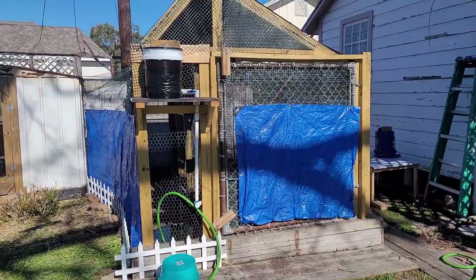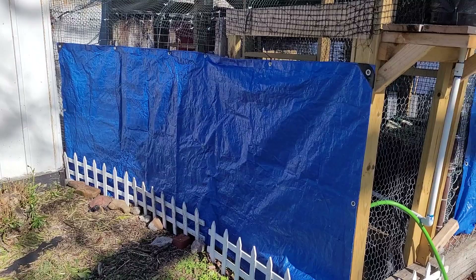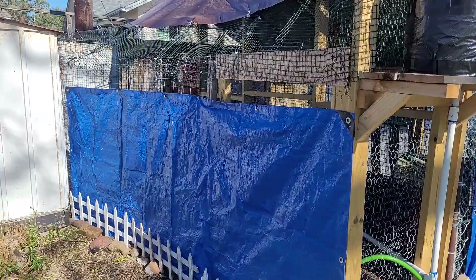This is the quail coop. I decided that the quail needed privacy from Bella — she was barking at them too much — so I put up a tarp that I cut and placed around the edge. They still get sunlight coming in through the upper part, filtered through the tarp, so I think they're getting plenty, especially when it gets hot in the summer.